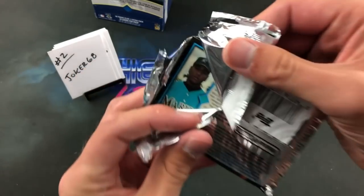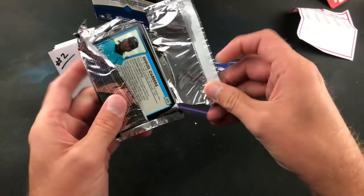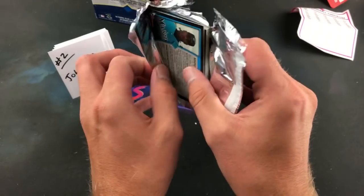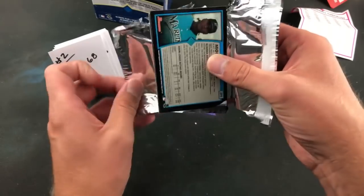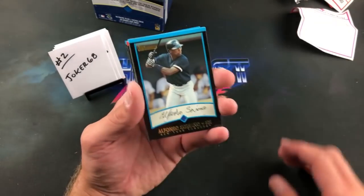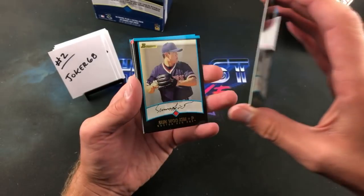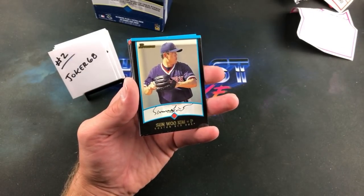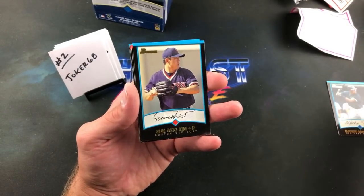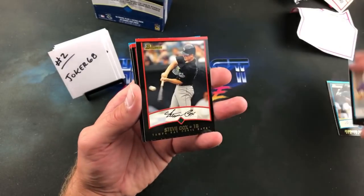Second pack in — looks like we have Miggy's first Bowman card! The uncorrected error with Denny Batista pictured. Checked out in the second pack! Alfonso Soriano leading us off. Sun-Woo Kim. Yeah, the error Miggy is pretty sweet — it's an uncorrected error. Steve Cox.